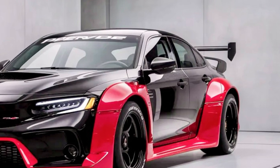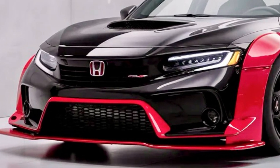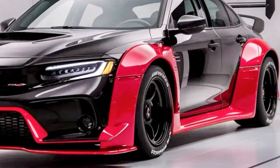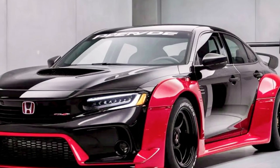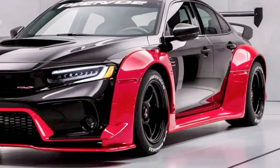As we approach the sleek silhouette of the Prelude, its long hood and athletic stance hint at the performance within. The modern headlights, with a touch of EV flare, illuminate the path ahead, while the carbon fiber accents along the bottom, mirrors, and roof add a touch of racing sophistication.